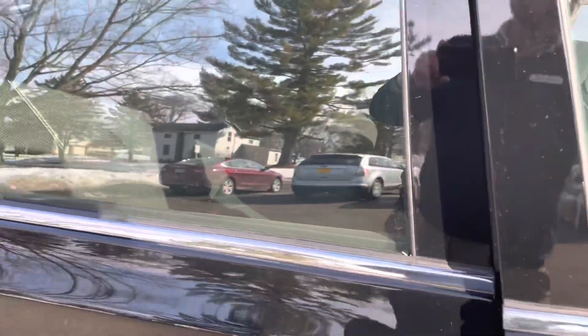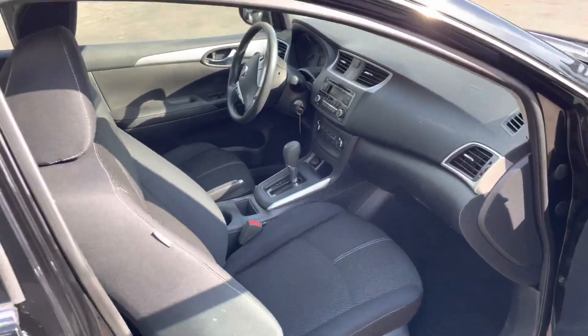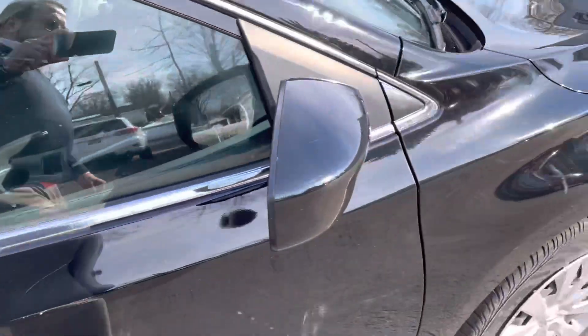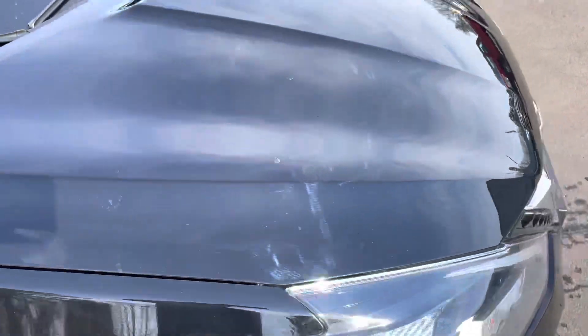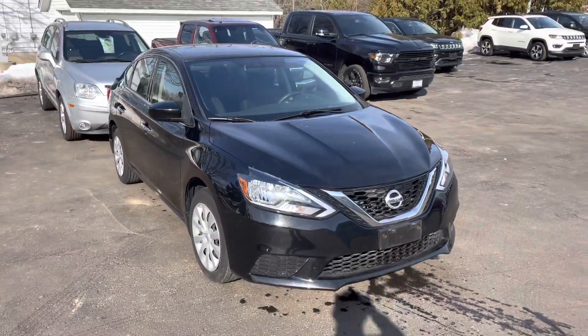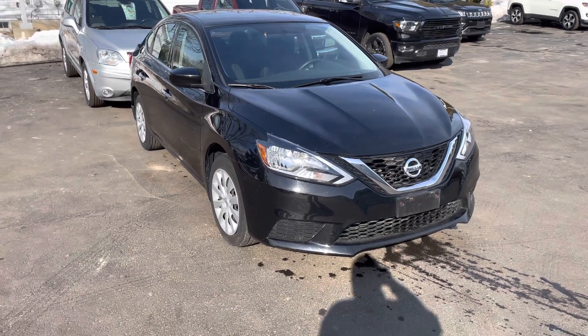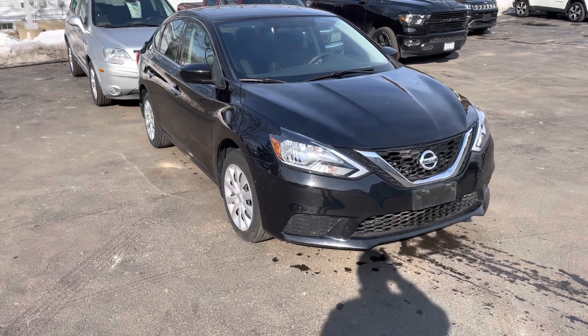It has a couple of scratches that were touched up, but this is a local trade-in. We sold it at our Freeport store a couple of years ago — the people traded it in along with an old van and got a new Chrysler Pacifica. So it's been maintained at our service department, and we put new tires, oil filter, and battery on it.